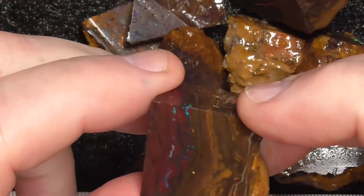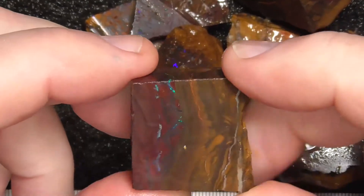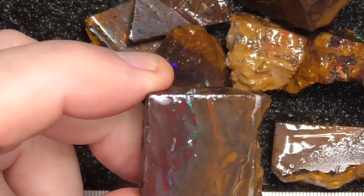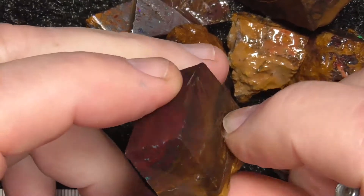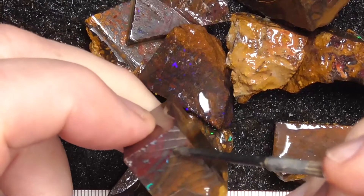Some are better than others. Matrix through there in the middle. Little colour bars. Slice that in half and get maybe two, but the colour looks like it might go around here as well.